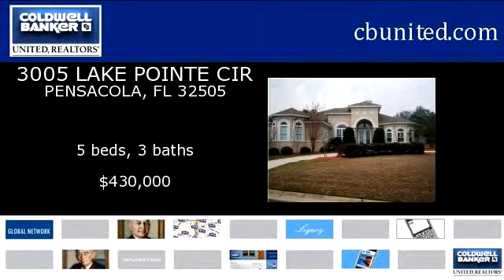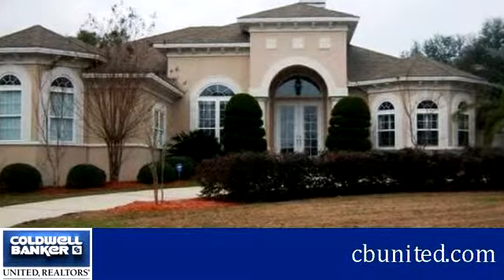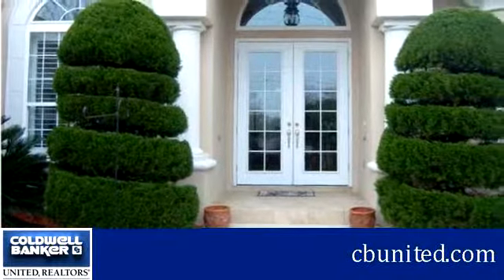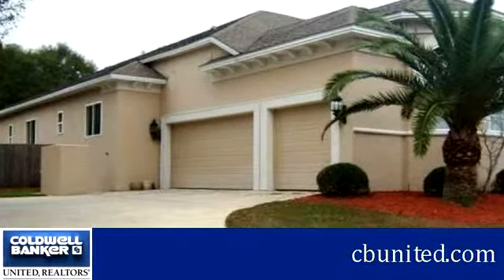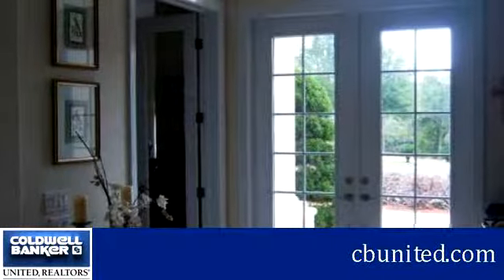Everything you need is here behind this beautiful exterior. This property is represented by Pete Hudson. There are five bedrooms and three bathrooms in this spacious 3,026 square foot home. This listing is priced at $430,000.